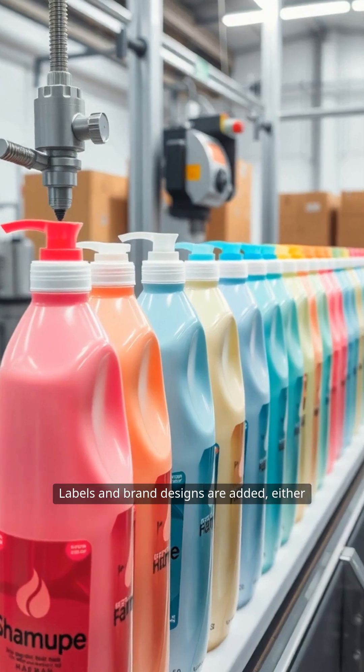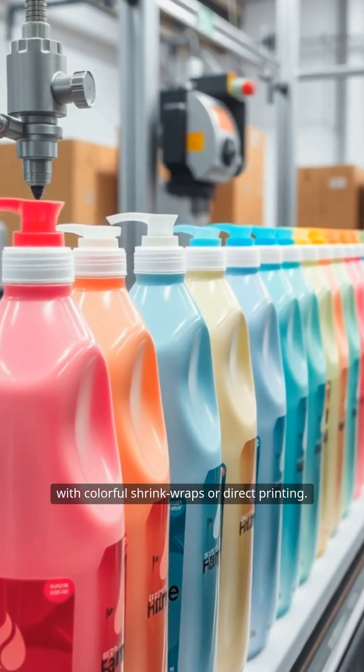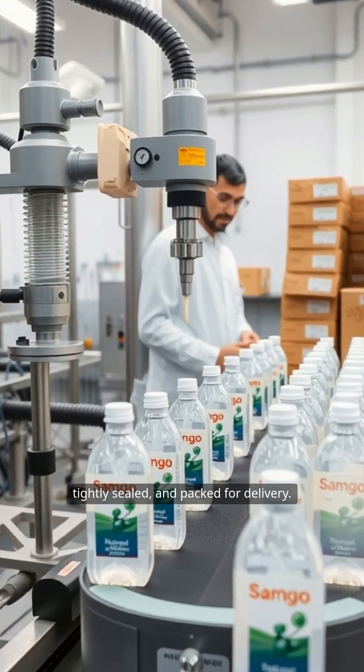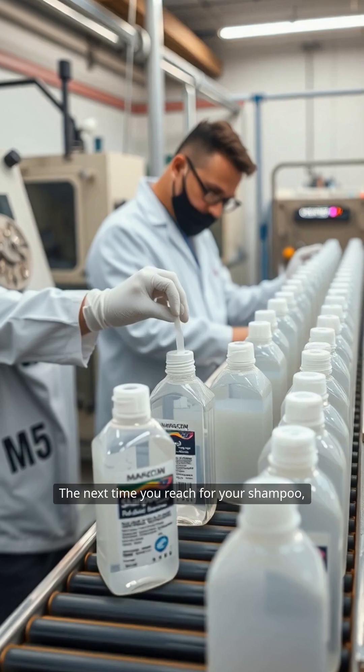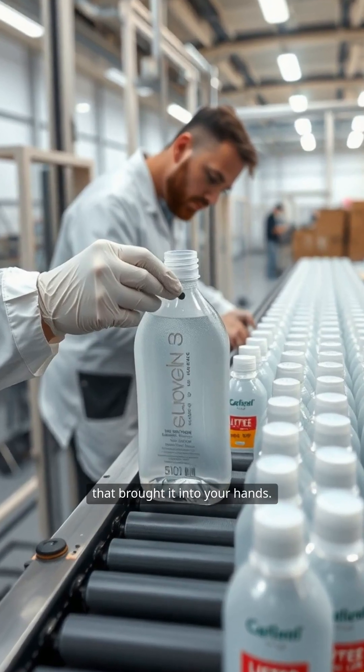Labels and brand designs are added, either with colorful shrink wraps or direct printing. Finally, bottles are filled with shampoo, tightly sealed and packed for delivery. The next time you reach for your shampoo, remember the fascinating process that brought it into your hands.